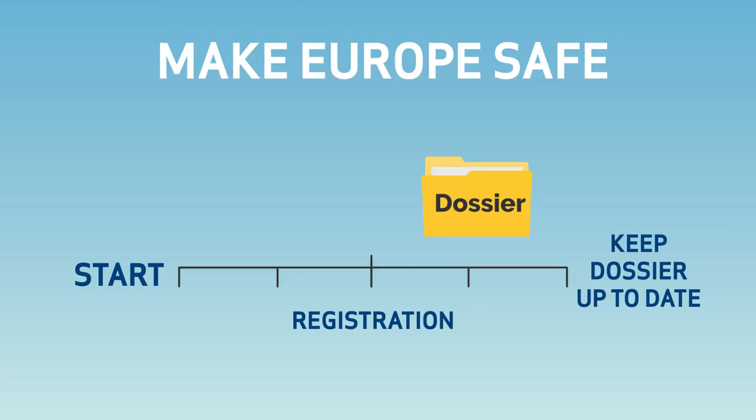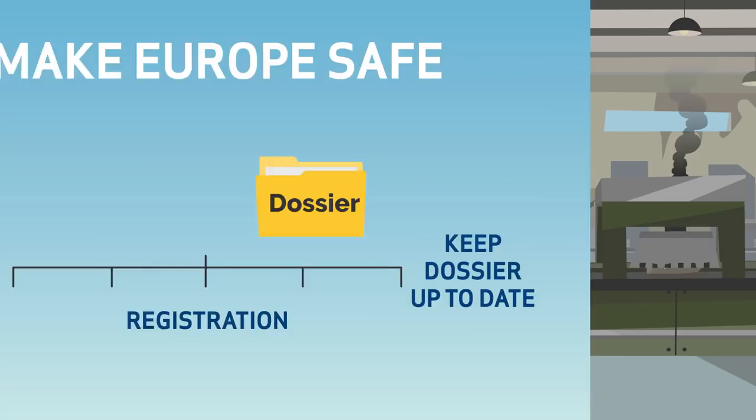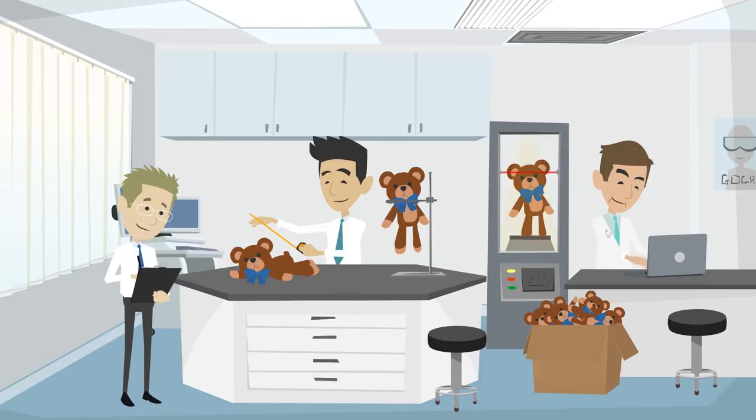Yes, there is still work ahead. Registration is just the start for managing chemicals responsibly under the European Chemicals legislation. From production sites through the supply chain and all the way down to end users, it is your responsibility to ensure that your chemicals are used safely.